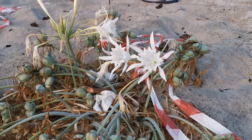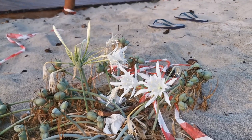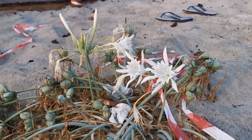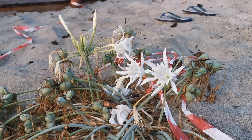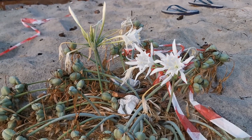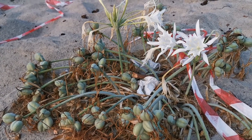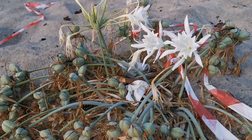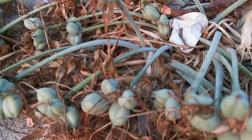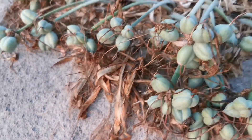The plant usually grows within 50 meters of the seashore. In order to be protected from adverse weather, the bulbs grow very deep underground. The leaves are usually five or six per bulb, strap-shaped, and up to 60 centimeters long and one to two centimeters wide. As you can see, there is not much to see of the leaves at the moment because they die down in summer.